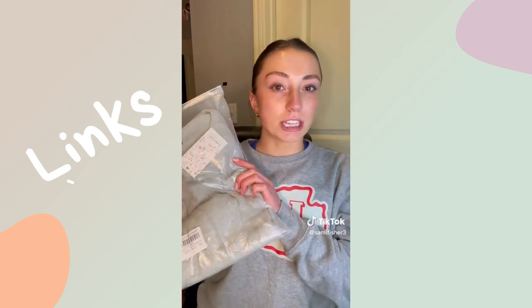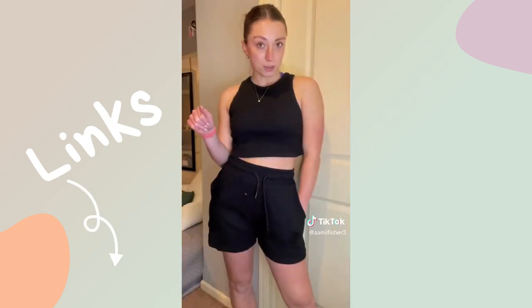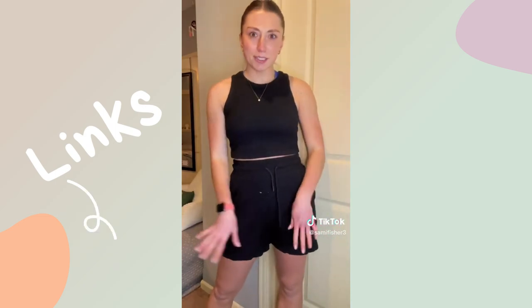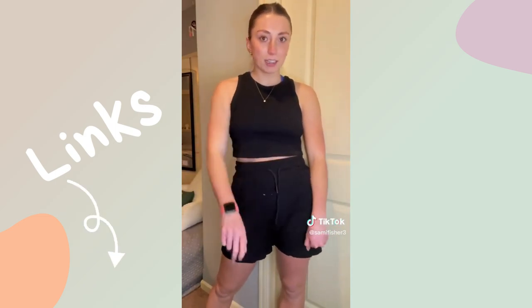Now on to some clothes — I got two lounge sets, they're the exact same just in different colors. I'm just gonna try the clothes on to show you guys. I also got this zip-up hoodie that's supposed to be a Lulu dupe. I thought I ordered a full zip, but I'll try it on and show you what it looks like. Okay, don't mind my paleness, but this is the first set and it's actually so cute.